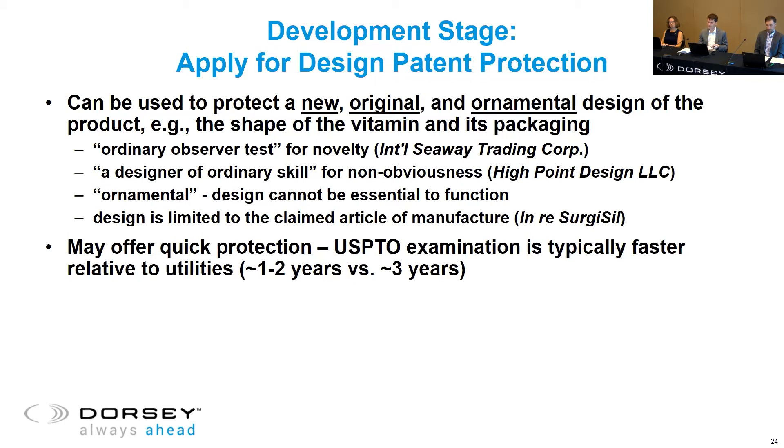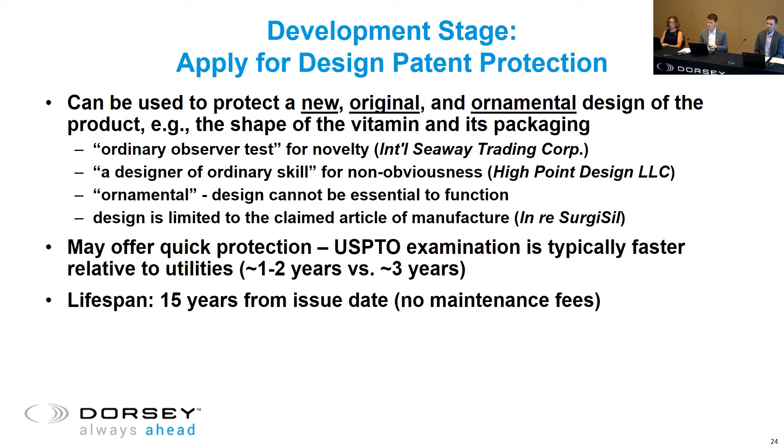A big benefit of design patent protection is that it offers quick protection. It can take around three years to get a utility patent, but typically only one to two years for a design patent. The lifespan is 15 years for a design patent, but it starts at the issue date with no maintenance fees. Like with utility patents, you can mark the product patent-pending to deter competitors or to improve your marketing strategy.